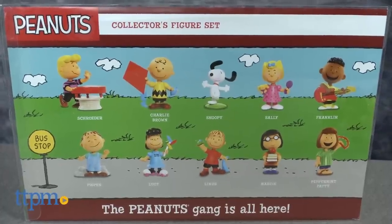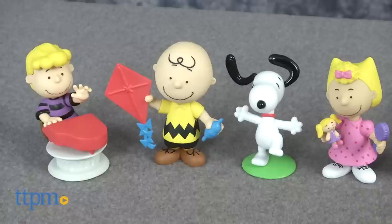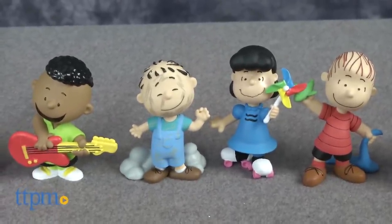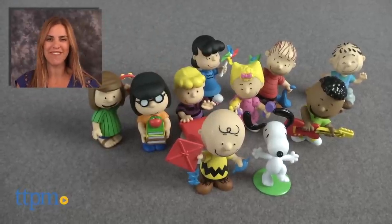The Peanuts movie, the first full-length feature based on these characters, is coming soon and is sure to attract new Peanuts fans. This set will appeal to them as well as old fans who will be excited by this complete collection. For where to buy and current prices, find us at TTPM and subscribe to our YouTube channel for more reviews every day.